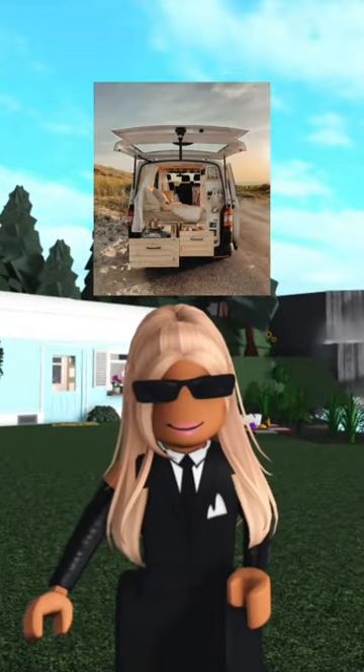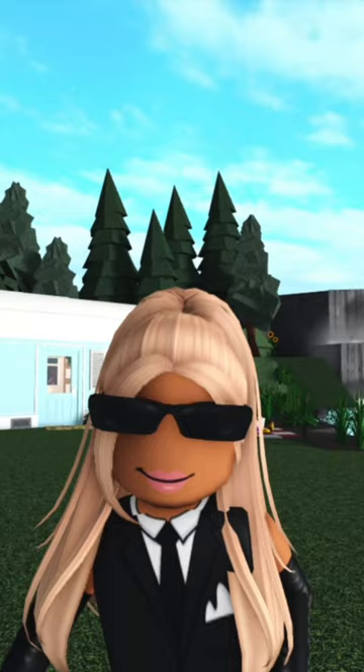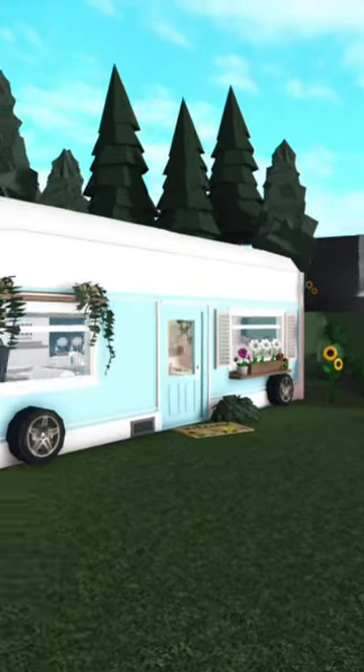Do you guys like Bloxburg? Do you guys like minivans? Lucky for you, I built a minivan in Bloxburg and this is it. This is my beautiful minivan. I call her Shakira.